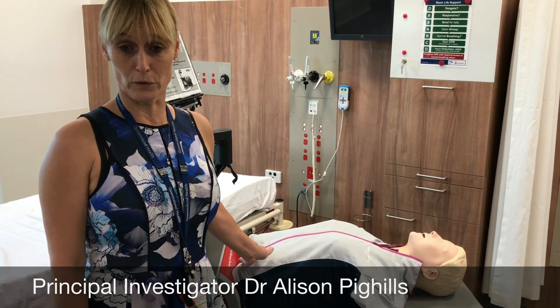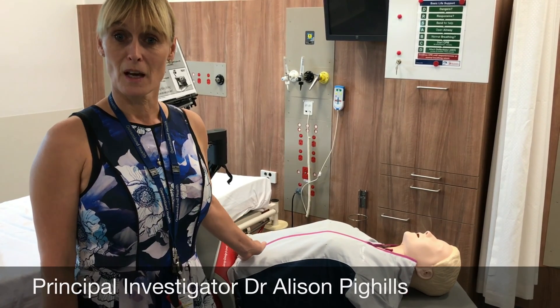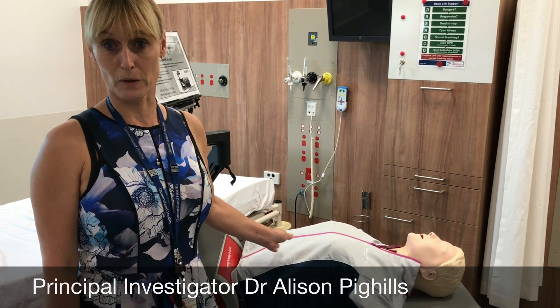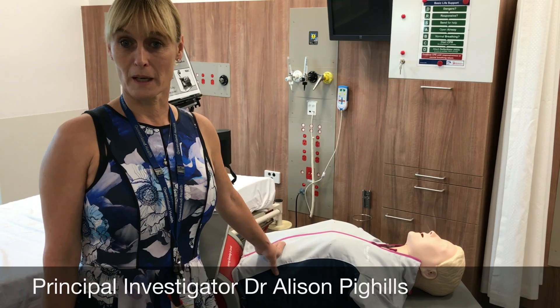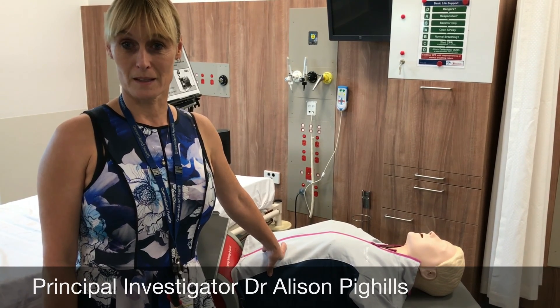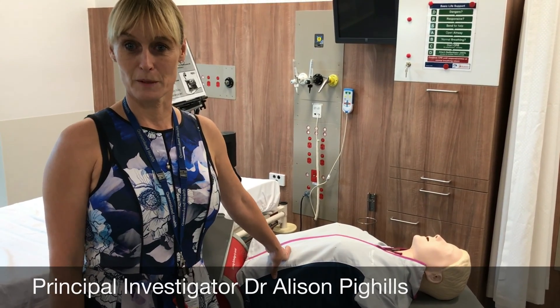With one group we're assessing and training them at baseline and then six months, and another group at baseline and three months — for both CART training and face-to-face training — so that we can make some judgement on how frequently staff need to repeat their CPR training to maintain their skills and actually pass the assessment.